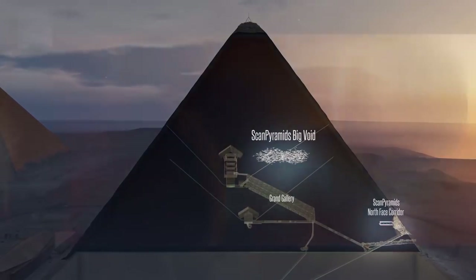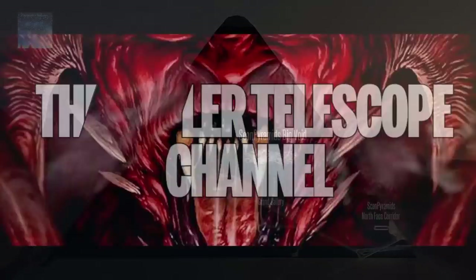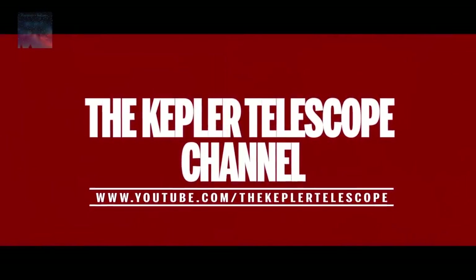What do you guys think of the mysterious void at the Great Pyramid of Giza? Could an iron throne made of meteoric iron really exist within this chamber? Comment below, and thank you for watching.